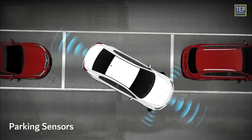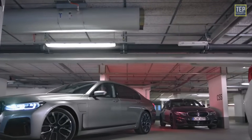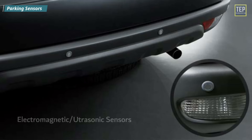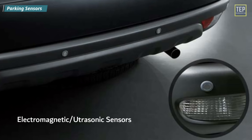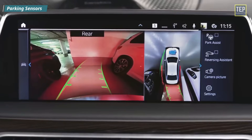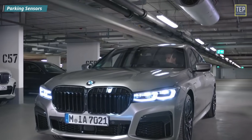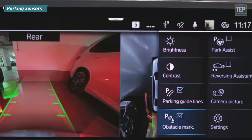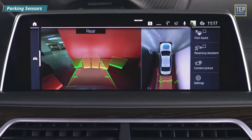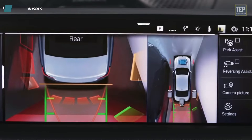Parking Sensors. Parking sensors are proximity sensors for road vehicles designed to alert drivers of obstacles while parking. These systems use either electromagnetic or ultrasonic sensors. Parking sensors can scan the vehicle's surroundings for objects when the driver initiates parking. Audio warnings can notify the driver of the distance between the vehicle and surrounding objects — typically, the faster the audio warnings are issued, the closer the vehicle is to the object.